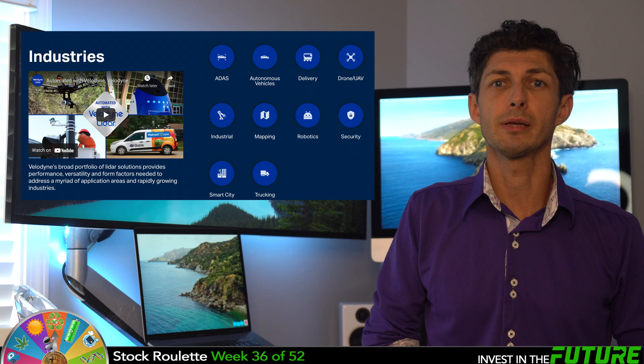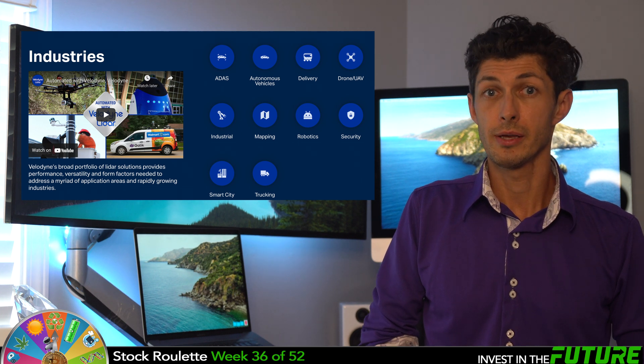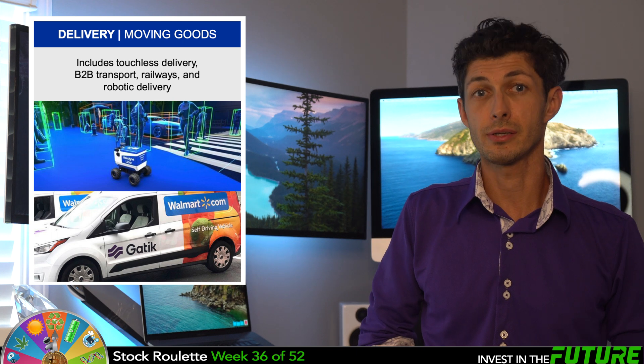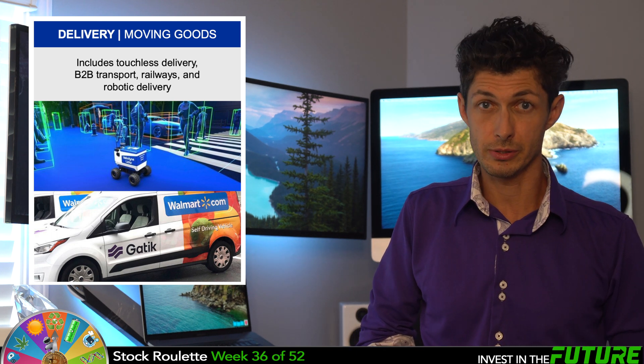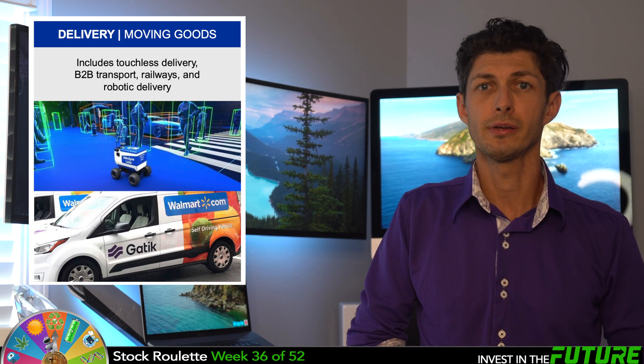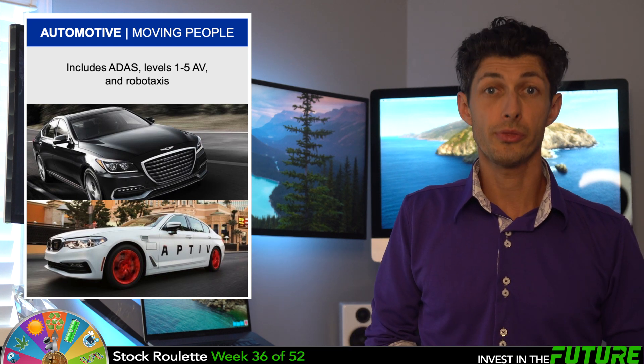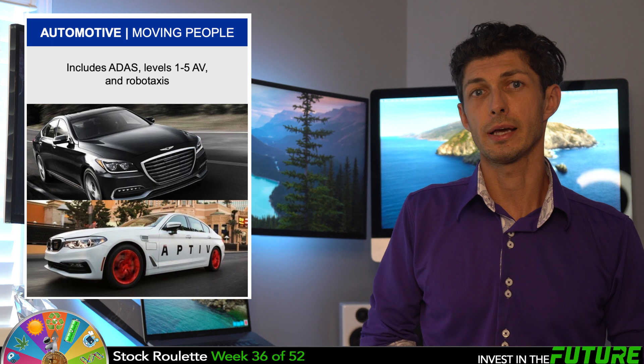Their high-performance product line includes a broad range of sensing solutions targeting many different industries, including the delivery industry, which focuses on touchless delivery, B2B transportation, railways, and robotic delivery. Next, there's the automotive space, including ADAS, levels 1 through 5 autonomy, and robo-taxis. And lastly, there's the smart city and security sector, including intelligent intersections, advanced people monitoring, parking and traffic management, and drones.